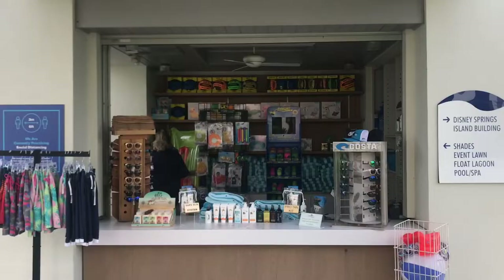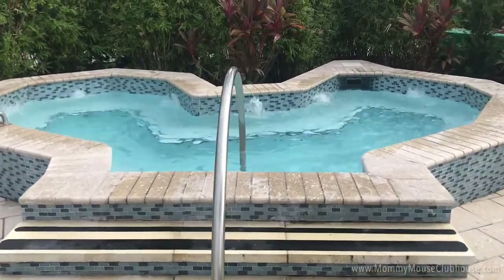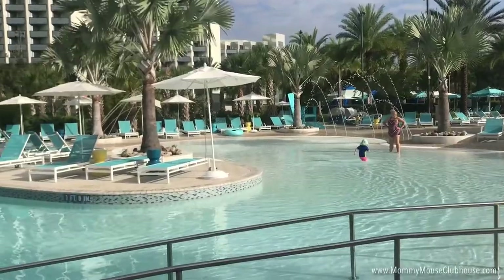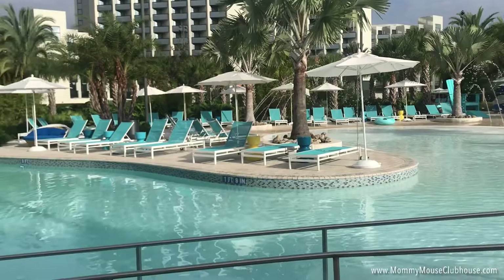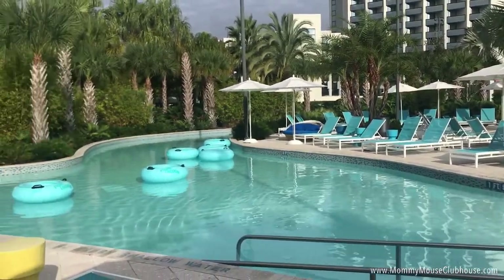Now let's head out to the pool. The pool area was one of the main things that attracted us to this hotel. Once you see it, you'll know why. There are two heated pools, a splash area, a hot tub, and a lazy river called Float Lagoon, complete with complimentary float tubes.